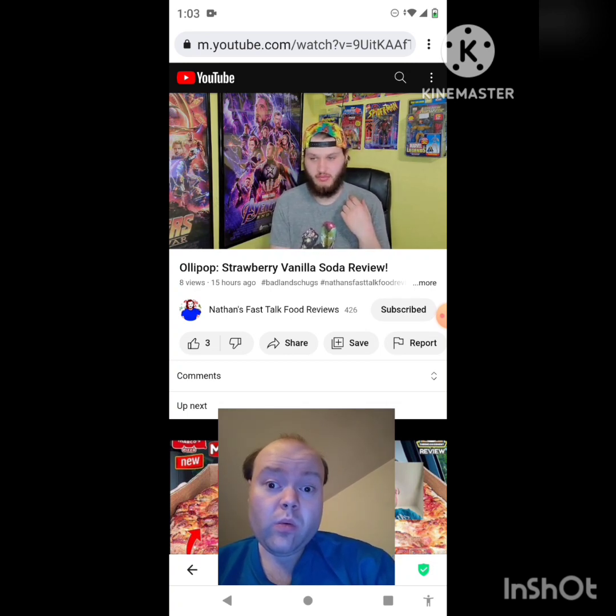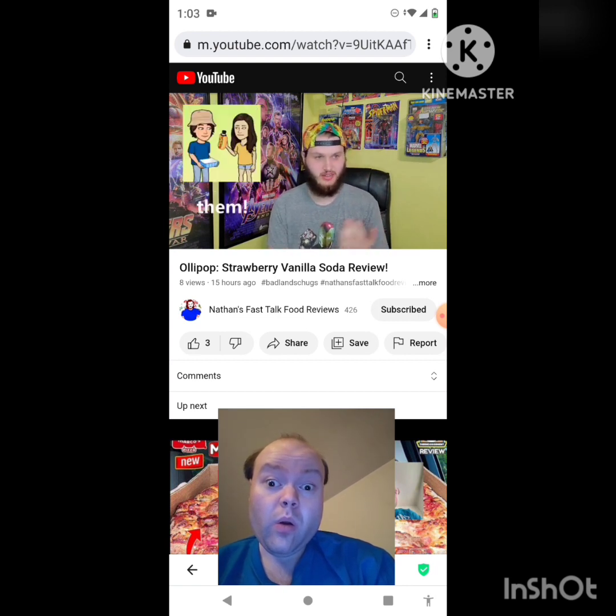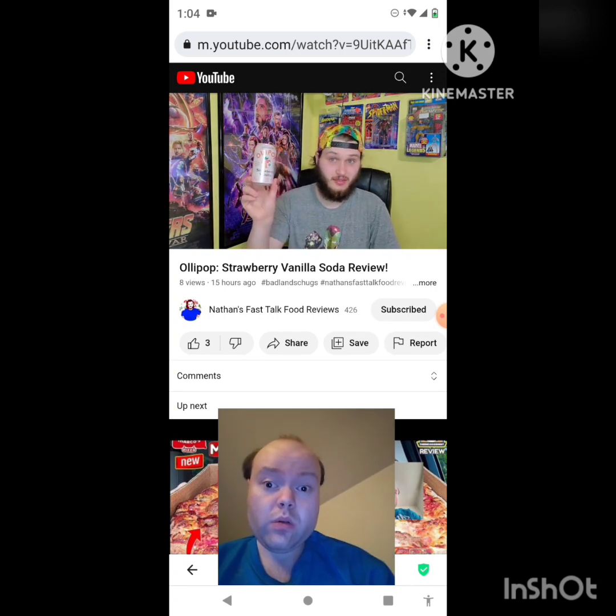I saw Jay Reviews — I think that's their name — a couple who do reviews, and they had taken a look at it. I thought, you know what, it's a perfect time for me to take a look at something from Olipop. I still haven't found their lemon lime soda. Have I had this one? No, I haven't. I do like a lot of berry flavors, so the strawberry vanilla works for me — maybe I'll enjoy it. Let's go ahead and taste it.